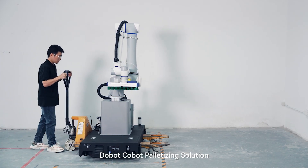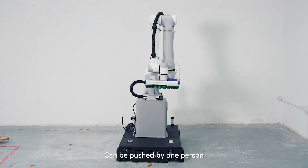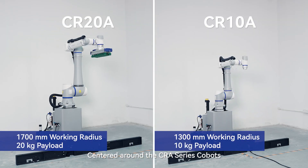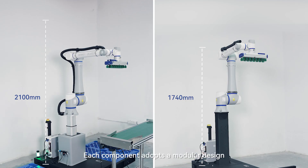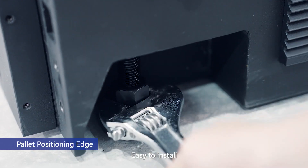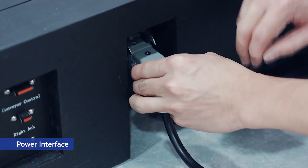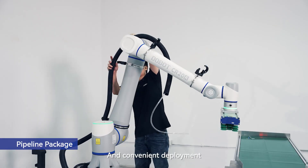Dobot-Cobot palletizing solution. Flexible mobility — can be pushed by one person — centered around the CR or a series cobots. Each component adopts a modular design. Easy to install, plug and play, and convenient deployment.